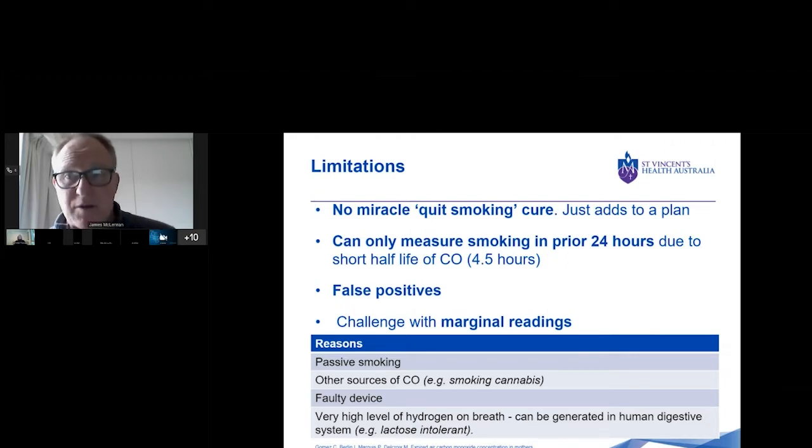Most smokers are regular daily smokers, but there will be cases where they may have been smoking over the previous week and you're not going to be able to detect it through this monitor. False positives can occur — and by false positives I mean the reading can be explained by other reasons than the client smoking. There's also the challenge around marginal readings: what do we do with people who are around five, six, seven parts per million, just above the no smoking range?